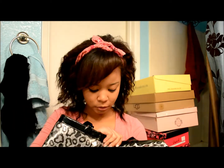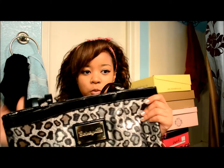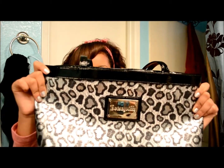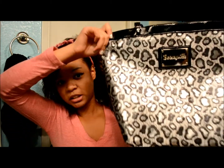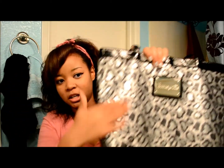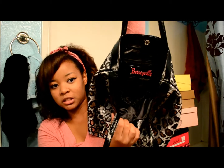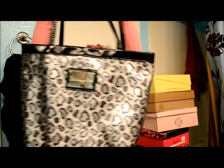The next thing I got — I'm not sure if you guys know who Betsy Johnson is, but her brand is Betsyville. So this is what it looks like, and I really like it because it is a metallic material — it is silver and black and it has a label right here. It is actually very big, so I'm really loving that. This is one of my favorite bags right now.